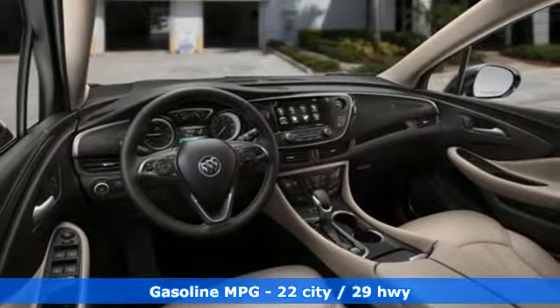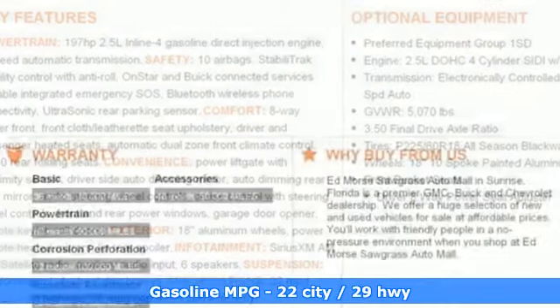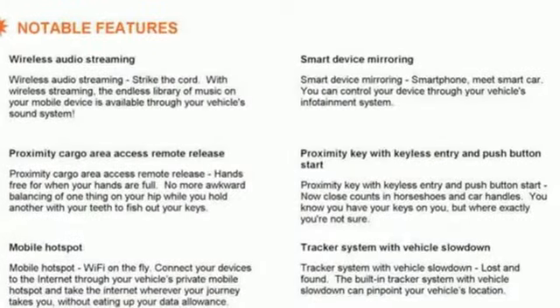Features include automatic transmission, dual zone climate control, streaming audio, rear parking sensors, front heated bucket seats, and power heated mirrors.